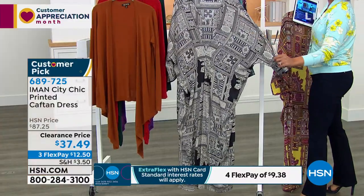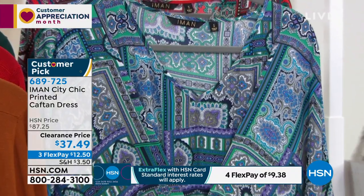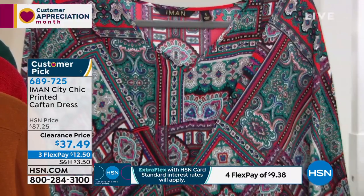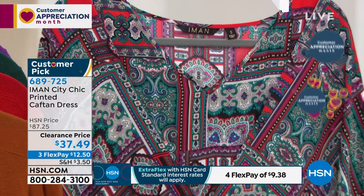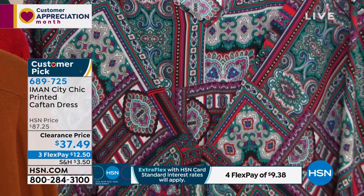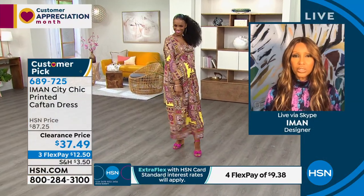I have to baby those — I have to put tissues with them when they come back from the dry cleaners, keep them in a cold climate area of the closet. But this is machine washable, easy to care for. You just put it on and it's ready to go. It is gorgeous — a one-of-a-kind design print you will not see anything like out there. It's only unique to Iman Global Chic.